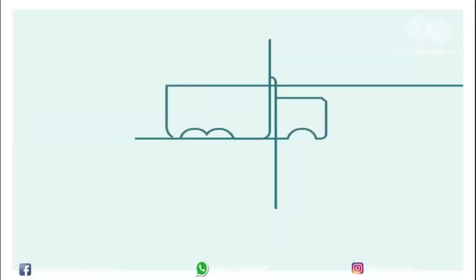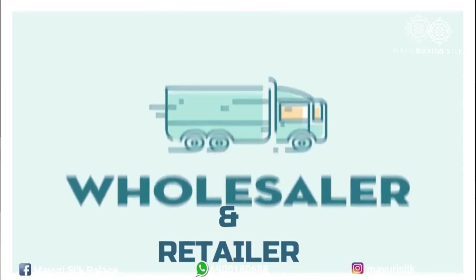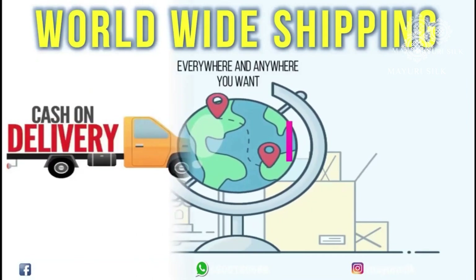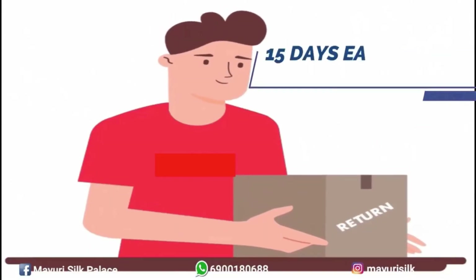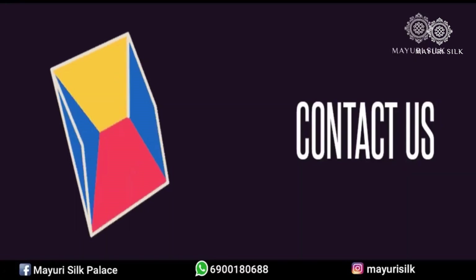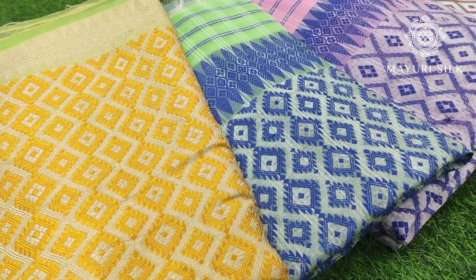We deal in both wholesale and retail so you will get the best price. We provide worldwide shipping with free delivery within 2–3 days. We also have an easy refund and exchange policy. Feel free to contact us.